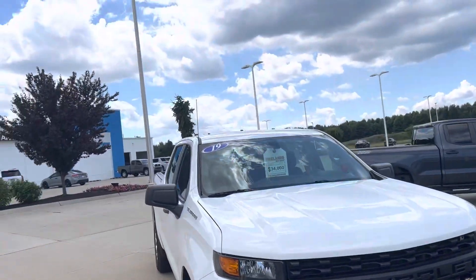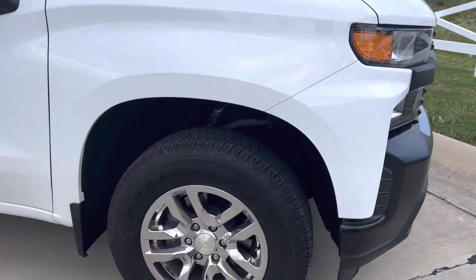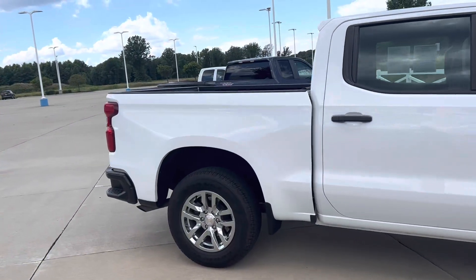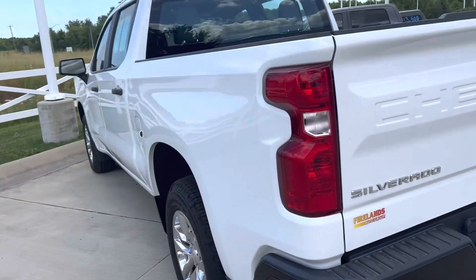I want to give you a look at this white one. Work truck, 34,000. 2019. Beautiful shape. Got some nice chrome on the wheels. Full-size crew cab. Good-looking truck. It is the new style, so it's all the way up to date.